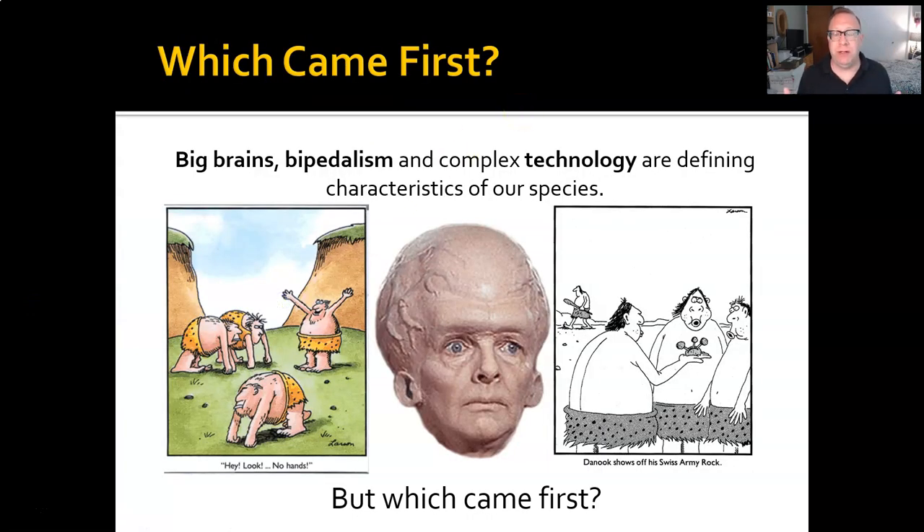A big question for a long time was: there are sort of three really defining traits of humans, at least in terms of common sense. Most of us think about what makes humans unique — we have big brains, intelligence, we use tools, and we walk upright. But of these three things, which came first? Especially because they're kind of connected to one another.